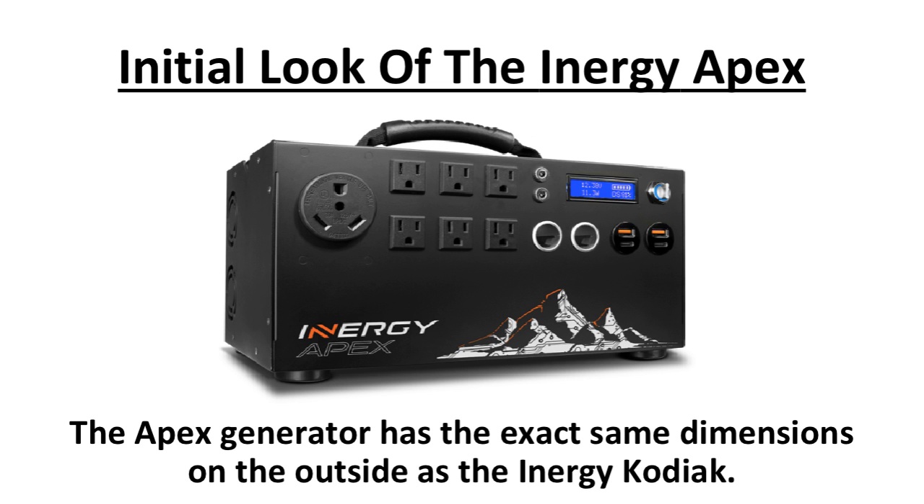The Apex generator has the exact same dimensions on the outside as the Energy Kodiak. The 25-pound generator measures out at 14 inches wide by 7 inches tall by 8 inches depth. This is slightly heavier than the previous Kodiak by 5 pounds, mainly due to the newly added MPPT controller.